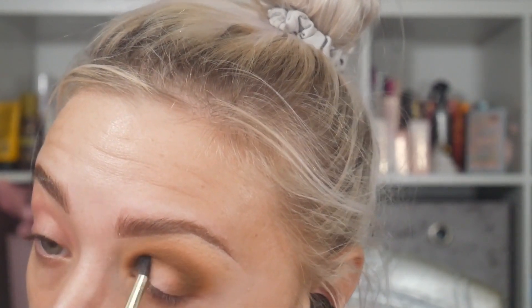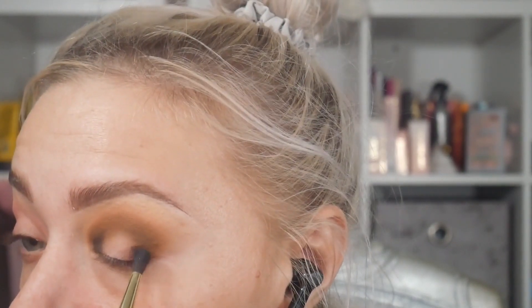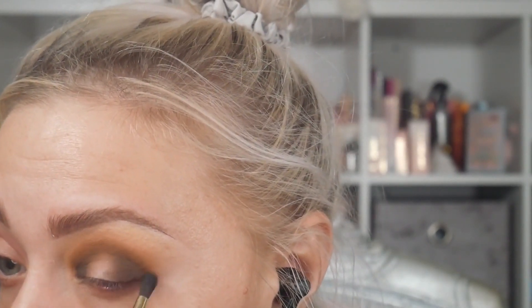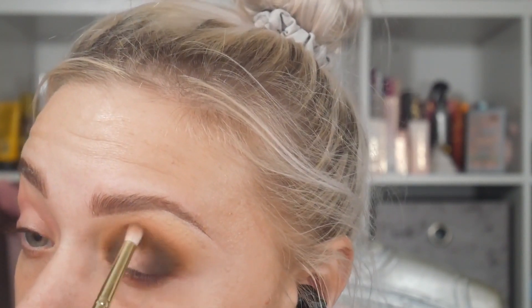I'm going to take the shade Forever Ever on my 124 brush and really deepen up the inner and outer corners before I go in and put a pretty shimmer down the middle. Then I'm going to take whatever's left on that brush and just buff over that edge.